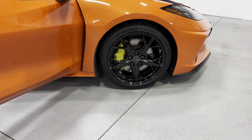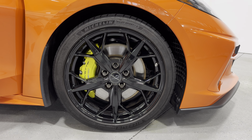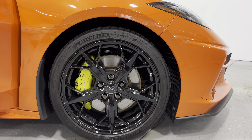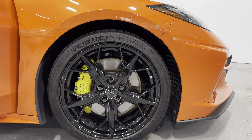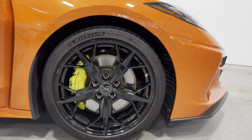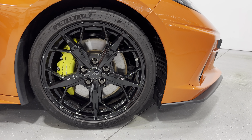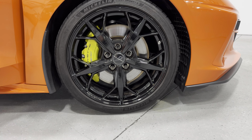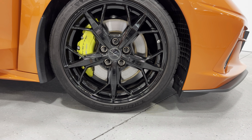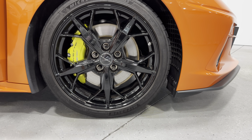Moving to the front wheel, you can see the brakes are larger in the front. Those yellow calipers are really bright — they really stand out. We have Corvette and Z51 written on those calipers as well. The front tire size is a 245 35 ZR19.